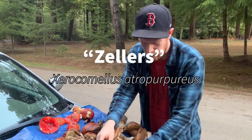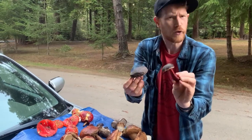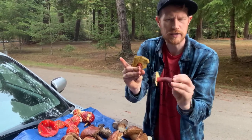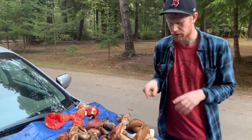I've also got some Xerocomellus Boletes. Sometimes these are known as Zeller's Boletes, but Xerocomellus is the genus, and they have these sort of velvety tops and reddish stems with yellow pores. These can be pretty good when you dry them out — they can be good fresh too, but the texture is not quite as good as a King Bolete.